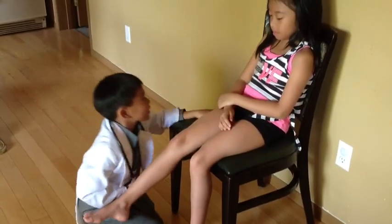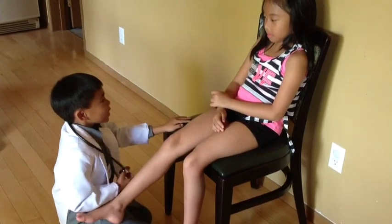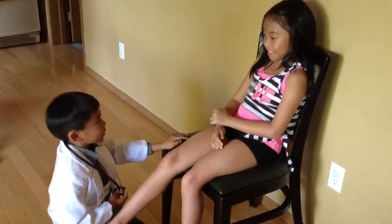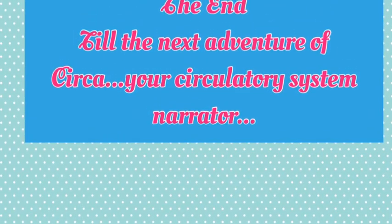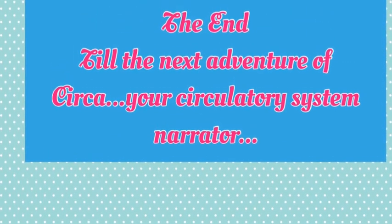Circa, your circulatory system has helped you. Your wound is now healed. Thank you, circulatory system. The end. Till the next adventure of Circa, your circulatory system narrator.